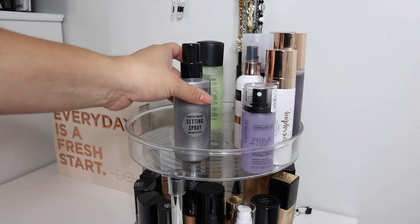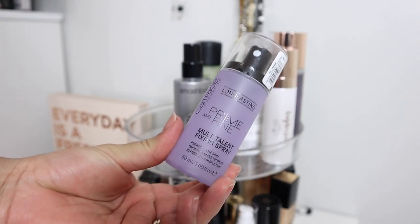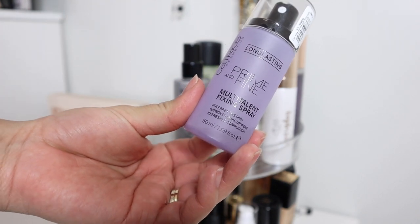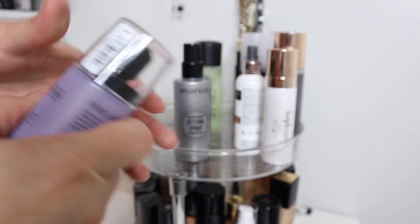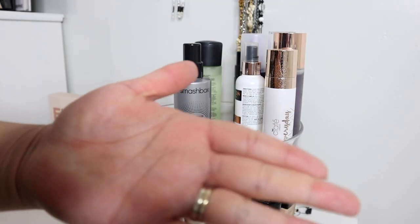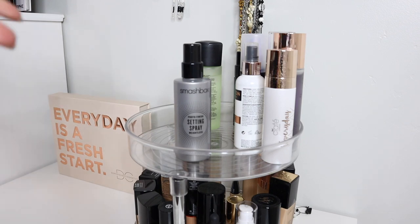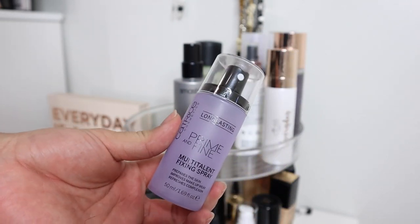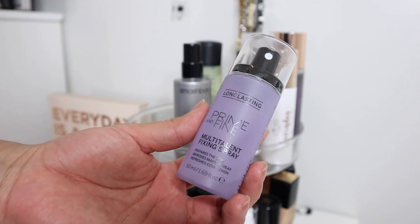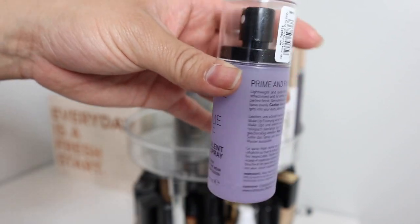The next thing I'm gonna get rid of is this setting spray from Catrice. I actually don't like this at all. I got it because Juicy Jazz always raved about it and said it was really good, but I didn't like it. It's really oily and sticky — I don't like the residue. It's really moisturizing, so if you're someone on the drier side you may like it. And it's funny because I do like dewiness on my face, but this made me oily. I did try to keep it and use it — you can see it's almost at the bottom — but I just can't.